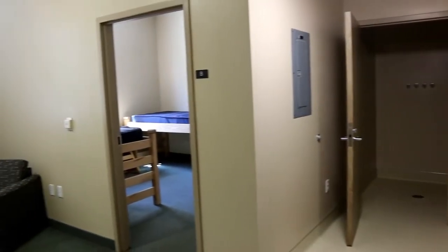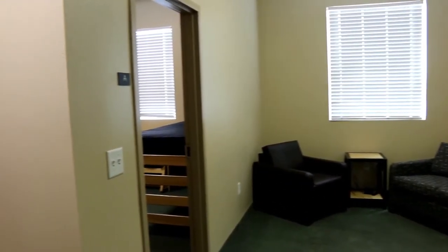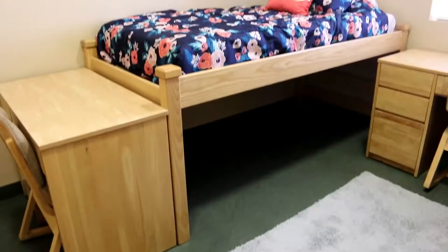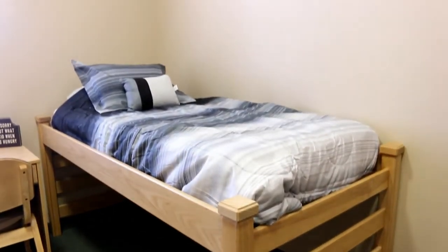Our residence hall features four-person apartment style suites that have a shared common area, bathroom, and shower room. Our double suites offer a shared bedroom, while our single rooms offer a private bedroom. They are fully furnished with a bed, dresser, desk, and living room furniture. All you need to bring is your bedding and all your belongings, and the rest is taken care of. Cable TV, Wi-Fi, and utilities are all included when you live in.